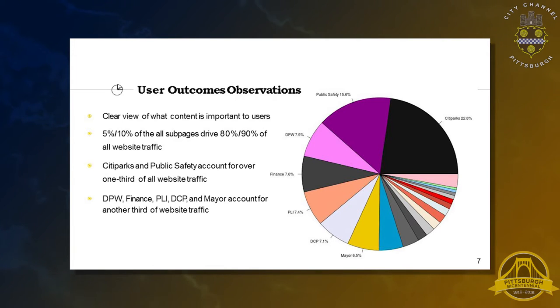City parks and public safety together account for over a third of your entire website traffic. The remaining five categories are another third, and there are 13 other categories that constitute the other 30% or so. That was the main observation from this report. If you're more interested in other observations, you can see the reports for more details.